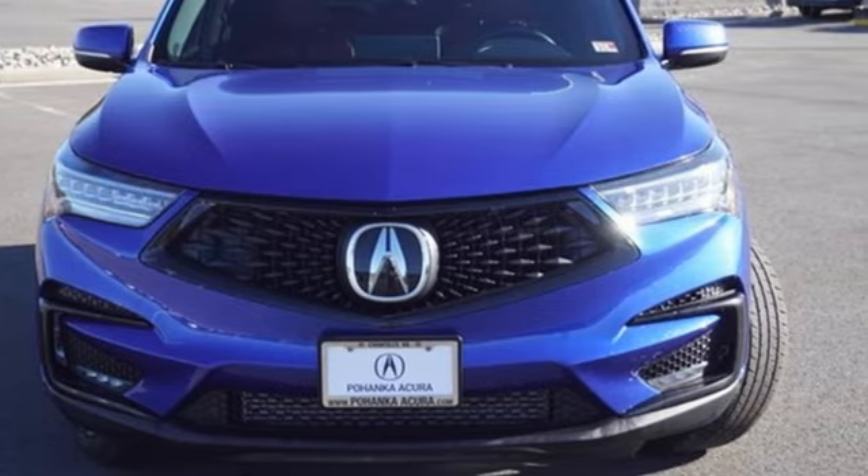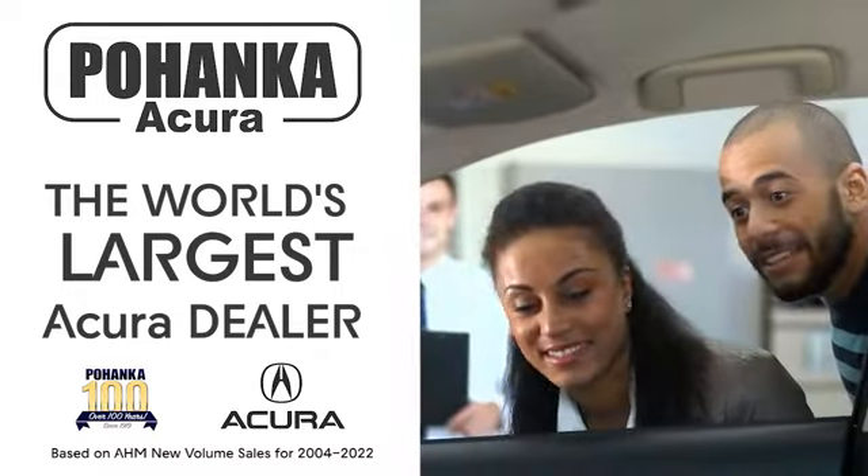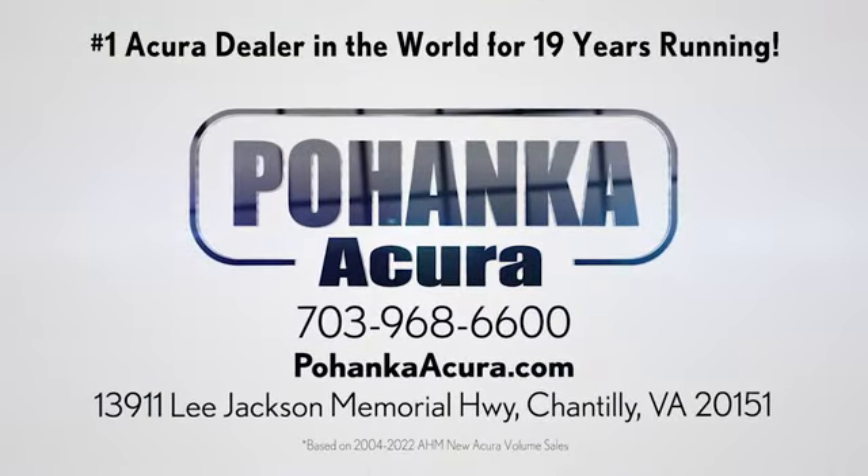The time is now — see it for yourself today. Boenka Acura is a great place to buy a car. We're conveniently located on Lee Jackson Memorial Highway in Chantilly.